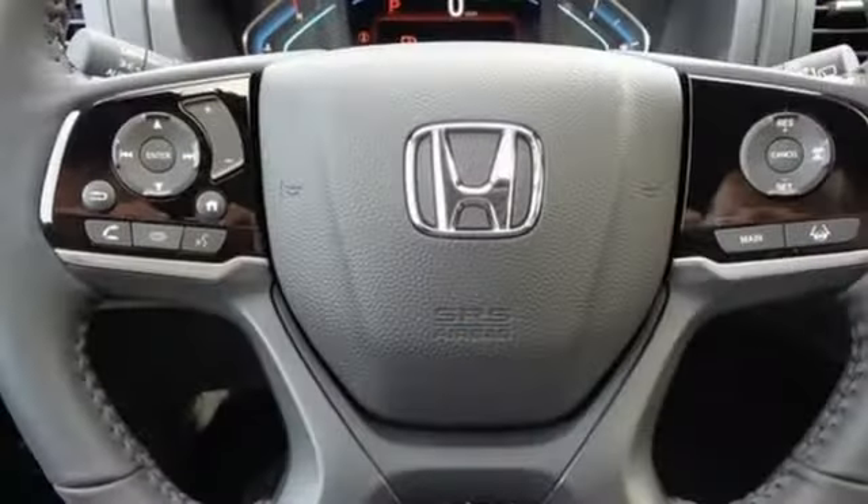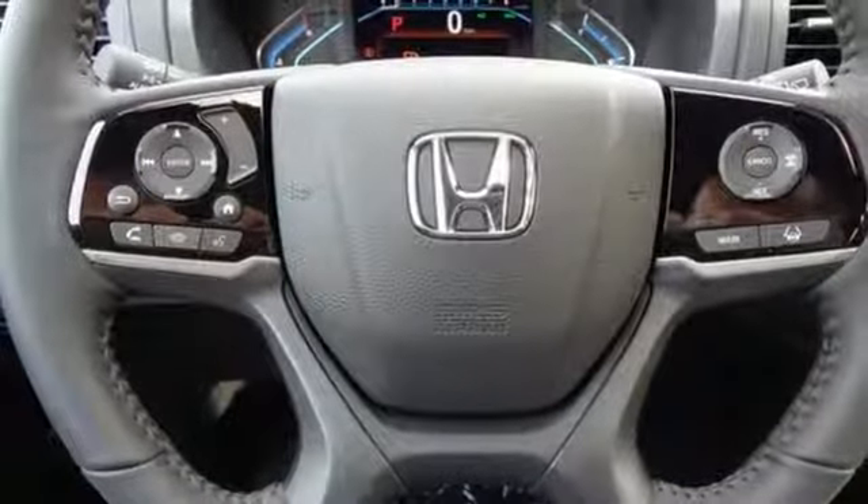Bluetooth and a USB audio interface keep you entertained, and climate control keeps everyone comfortable.